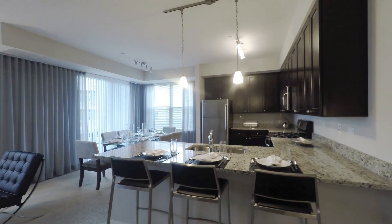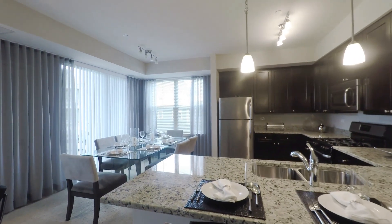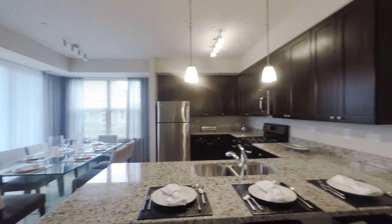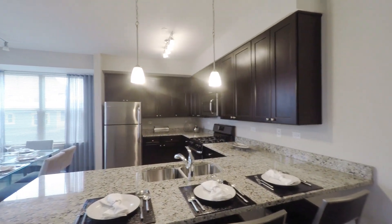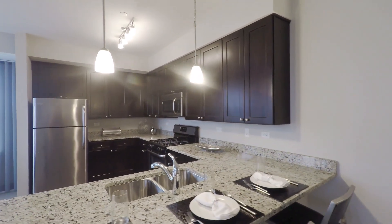Lots of counter space. Once again, nine foot ceilings. You have the 42-inch cabinetry. Our cabinetry we do have in this beautiful espresso color as well as a white color.